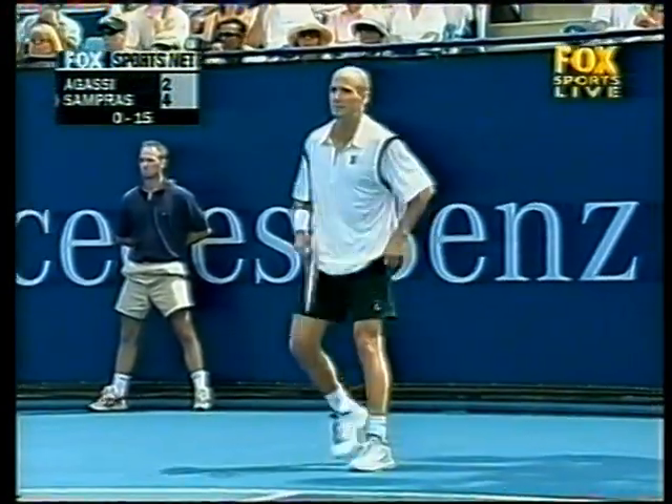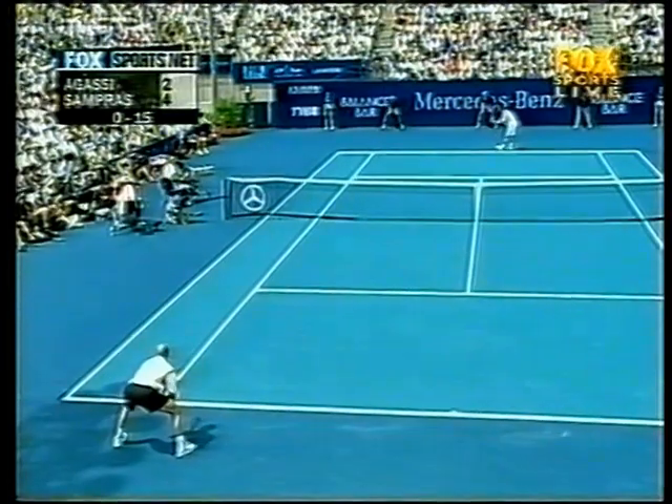Agassi again jumping off to a quick start on Pete's serve. Seventh game, first set.